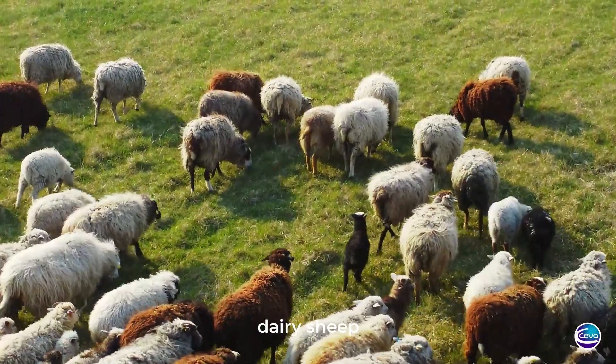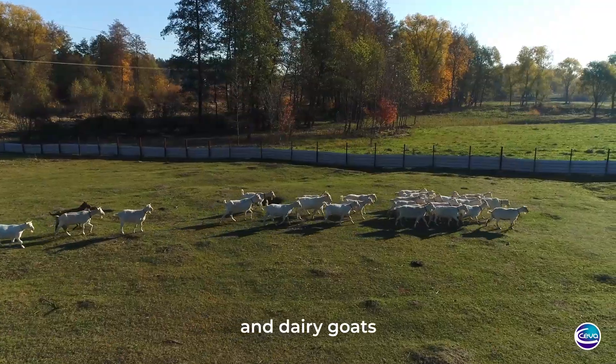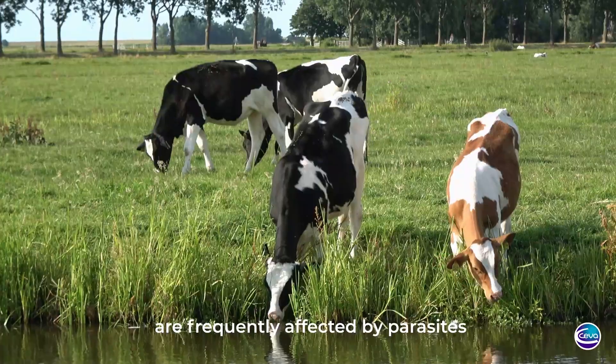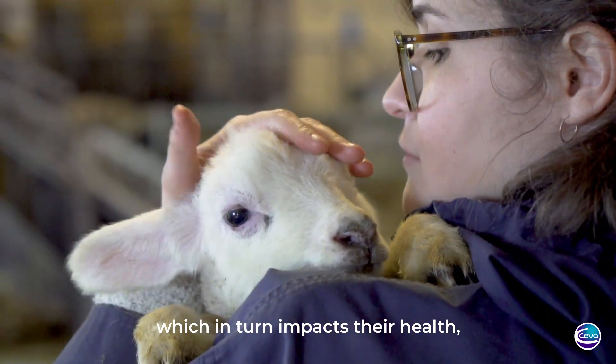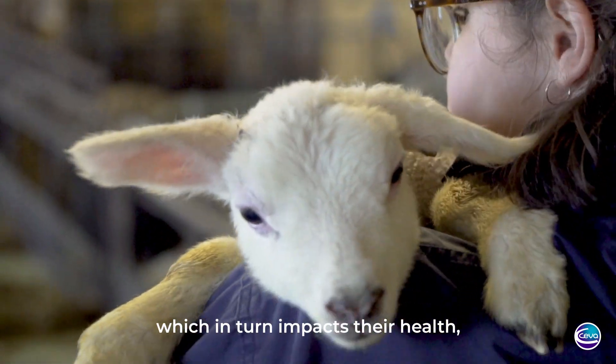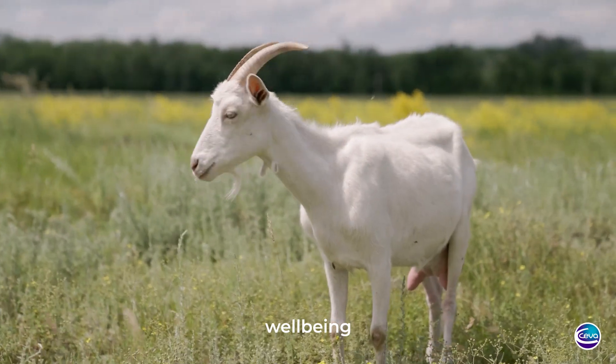Dairy cattle, dairy sheep, and dairy goats are frequently affected by parasites, which in turn impacts their health, well-being, and productivity.